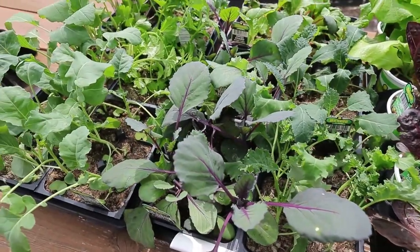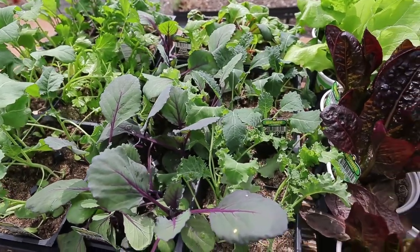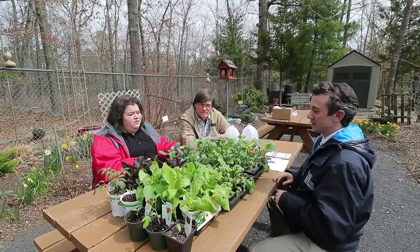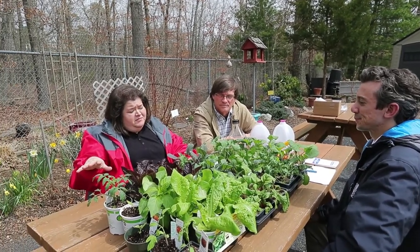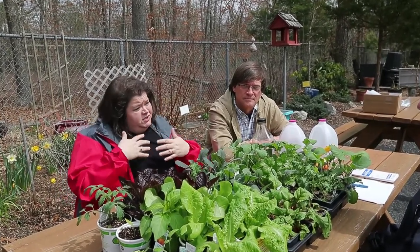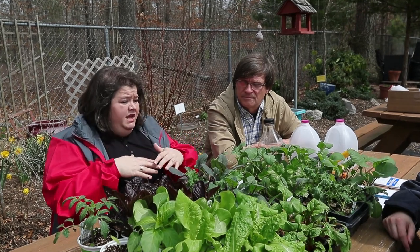Here in the demo garden, we have a huge variety of cool season vegetables. The approach here is succession planting — we plan out the garden and figure out what we're going to do starting in April and May, then carry that plan through the season.